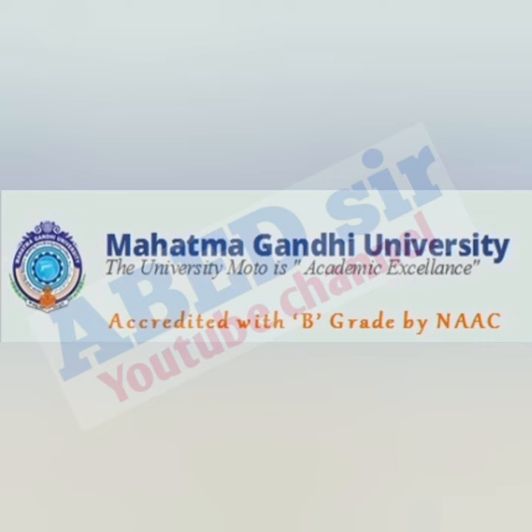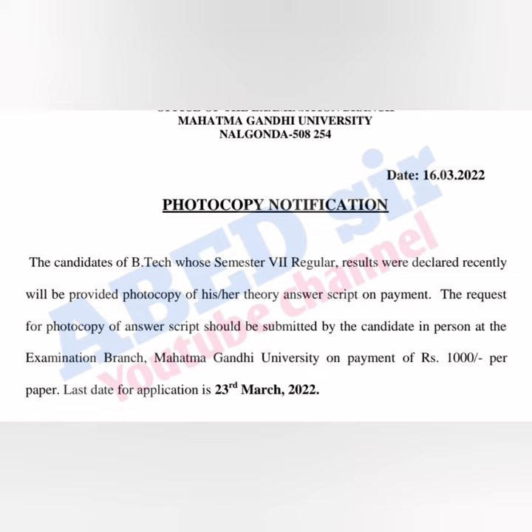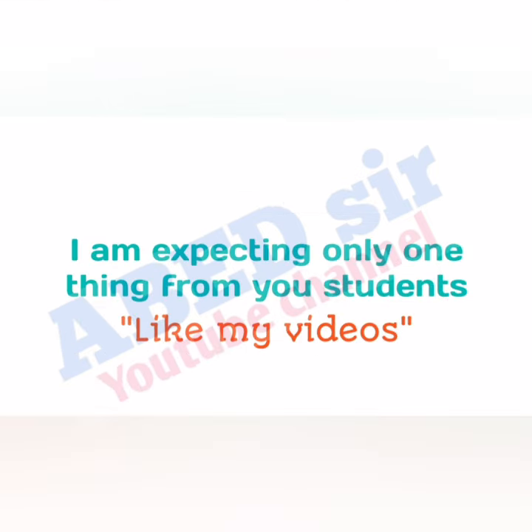Next, Mahatma Gandhi University released a photocopy notification. Recently, B Tech 7th semester results were announced by the university. Any students who want to view a photocopy of their answer script can apply for photocopy by paying 1000 rupees per paper on or before 23rd March 2022 at the examination branch, Mahatma Gandhi University.